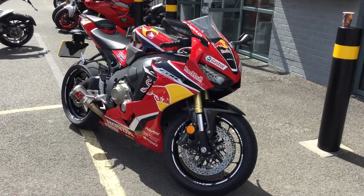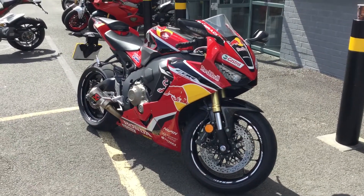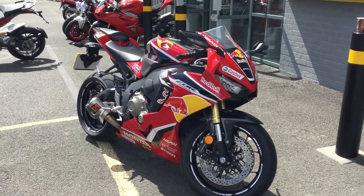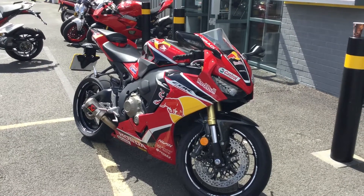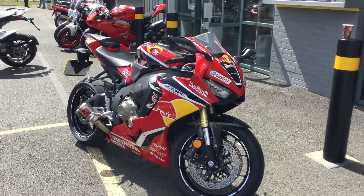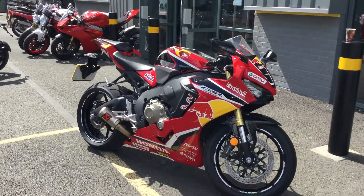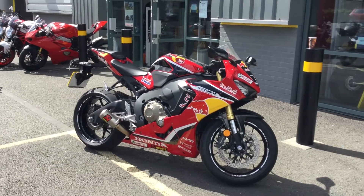Hello, welcome to Blade Motorcycles here in Abingdon near Oxford — this is Blade Honda. We've got our 2019 demonstrators coming up, available for sale from the beginning of September. This is our FireBlade, the CBR 1000 RR FireBlade — it's a 2019 model.